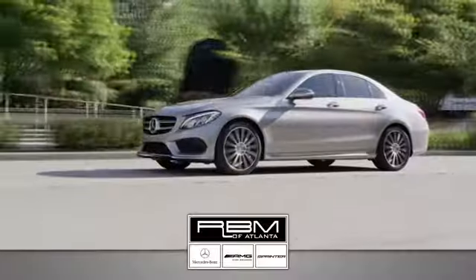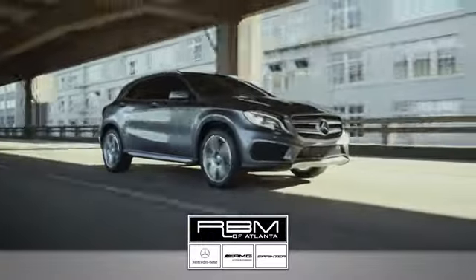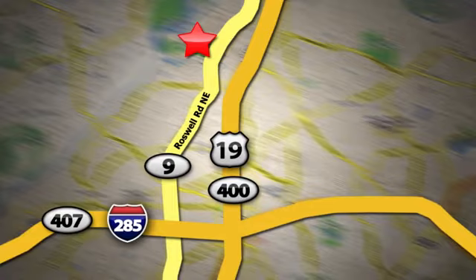At RBM of Atlanta in Sandy Springs, we have the best selection of new and top-quality pre-owned vehicles to choose from. We're conveniently located at 7640 Roswell Road in Atlanta.